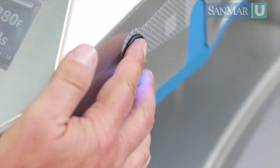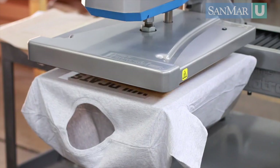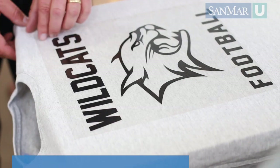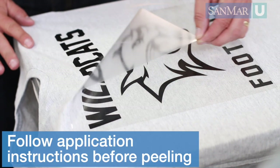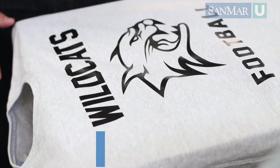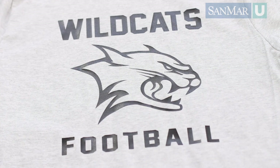Clamp the press down and watch the timer as the heat press does its job. When the timer is done, the machine will release or beep to let you know it's time to lift the press back up. Some transfers require a carrier to be peeled hot, and others may have instructions to peel warm or even cold. If you try to remove a cold-peel transfer while it's hot, it will pull off the garment and make an absolute mess. Once you peel off the carrier, remove the garment from the press, and you're finished.